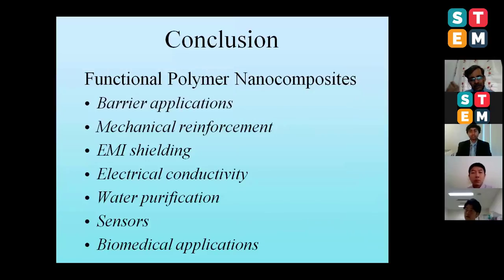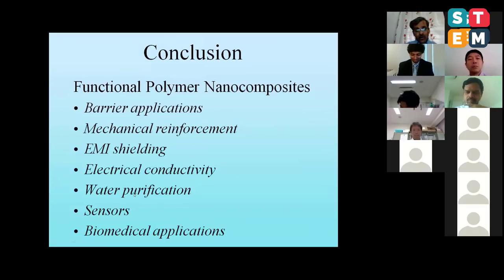This is my last slide. By putting nanoparticles into polymers, we can make a large number of functional materials. We made new materials for barrier applications including impermeable cables for a company in the US and automotive inner liners and inner tubes with natural rubber. We can increase mechanical strength to a very high extent, get EMI shielding activity by putting nanoparticles in soft elastomers, made conductive elastomeric bands for artificial skin, water purification membranes by spraying nanocellulose on water filters, pressure sensors, and biomedical patches for wound healing applications.